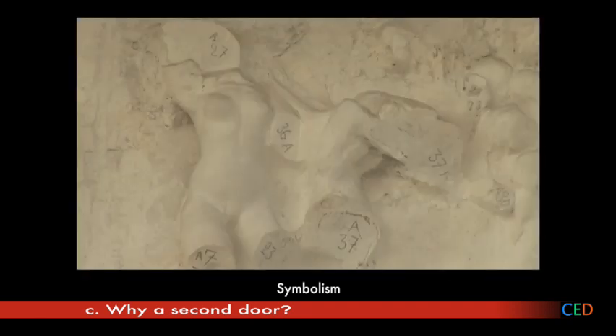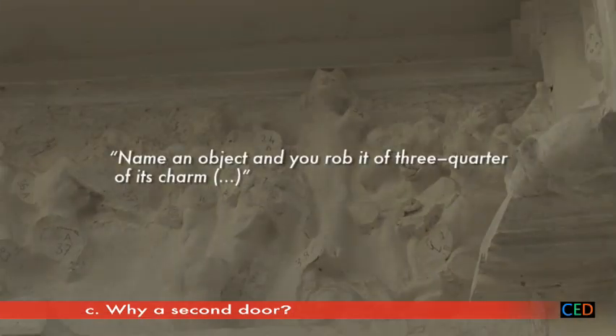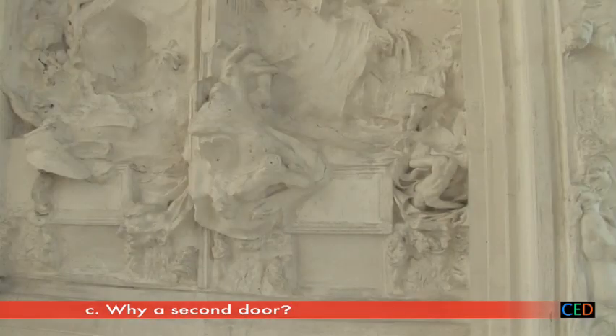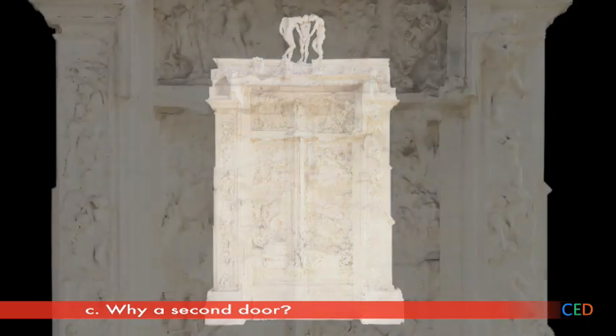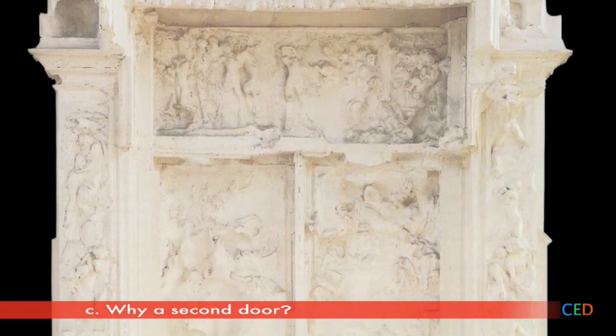But Rodin is also a symbolist. Instead of reproducing reality, he is trying to convey impressions and sensations. As the poet Mallarmé said: "Name an object and you rob it of three-quarters of its charm. To suggest, instead of showing — now there is a way of giving the spectator more pleasure from sculpture." And so Rodin eliminates most of the characters and gives us a mysterious, turbulent surface which refuses to yield a clear meaning, leaving us free to react as we choose and open to a whole range of interpretations.